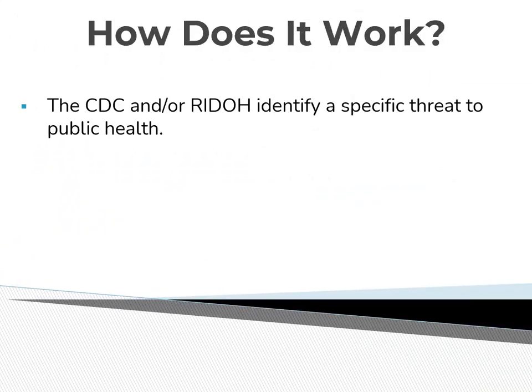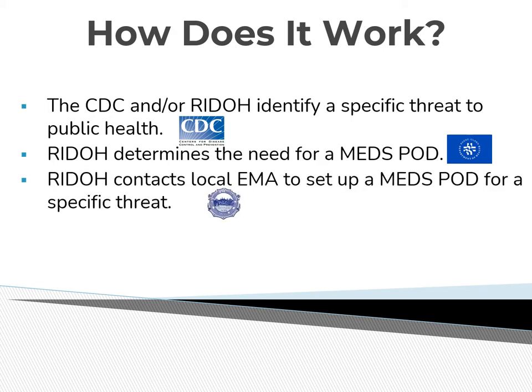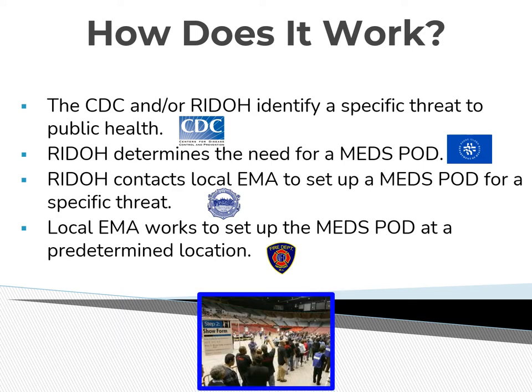The way it works is through a chain of events. First, the CDC and the State Department of Health identify a specific threat to public health. Then the DOH determines the need to activate the MEDS POD distribution plans, either statewide, regionally, or locally. The DOH contacts local EMA directors to have them activate their MEDS POD plan. The local EMA directors set up their emergency medication dispensing plan at a predetermined location. The number of MEDS POD distribution sites required by a community is based upon the community's population. The City of Newport's population size requires one dispensing site year-round and the potential to open a second site during primary tourist seasons.